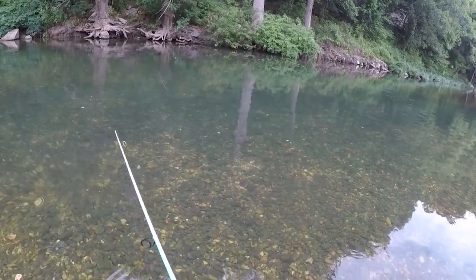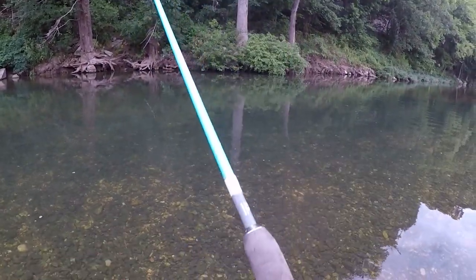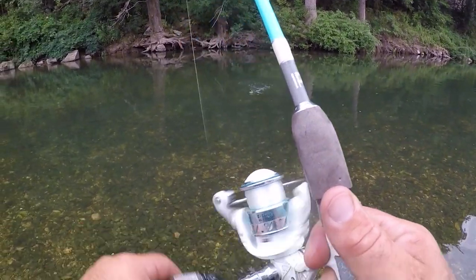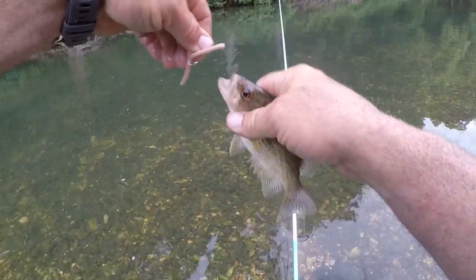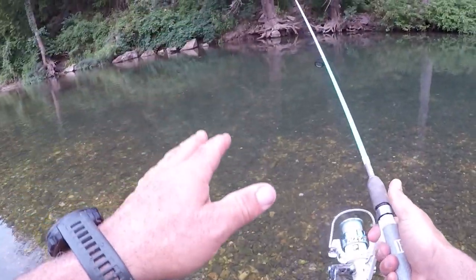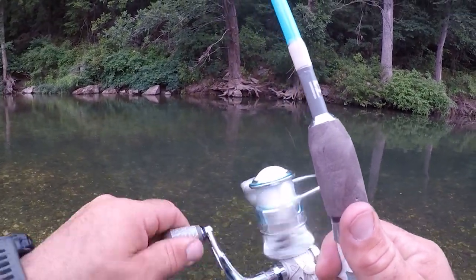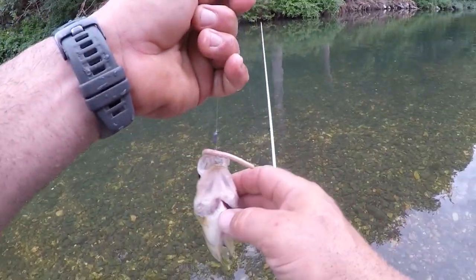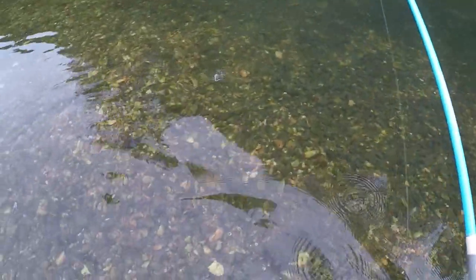So the wacky rig is working out - they are slamming this little thing. Oh, that was a fish right there, I seen it take it. There's so many rock bass over there, I love it! Oh, I seen that one eat it - that was cool. Another rock bass.